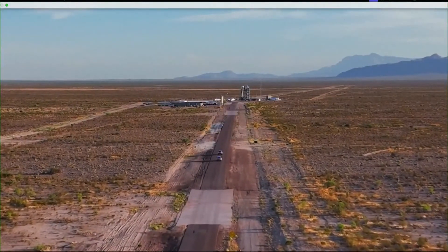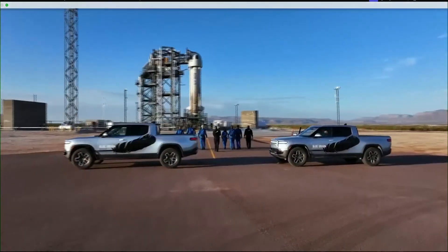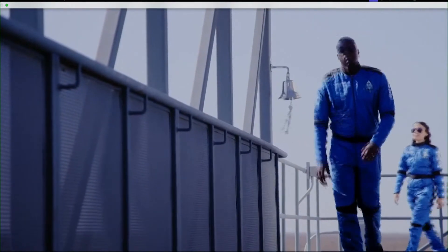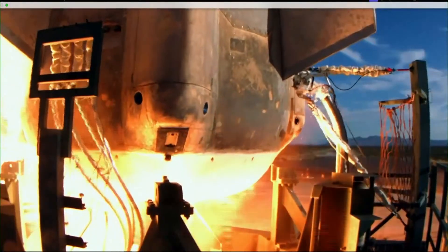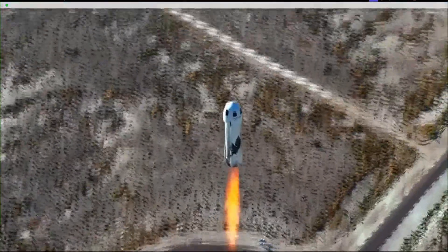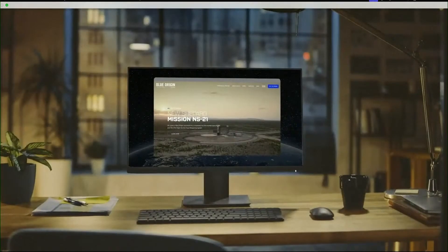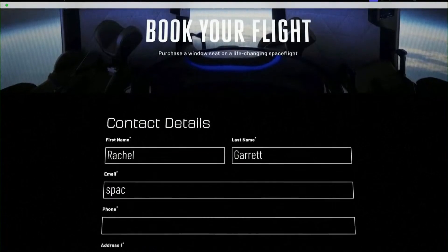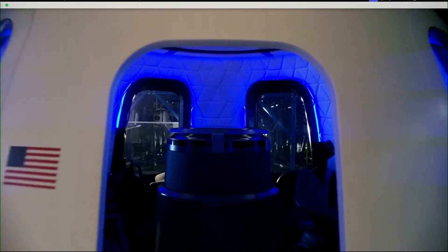9... A once-in-a-lifetime journey is closer than you think. It's your time to join the new generation of astronauts. To book your flight, visit blueorigin.com and click fly to space. Tell us as much as you can about yourself. We welcome you to the final frontier.